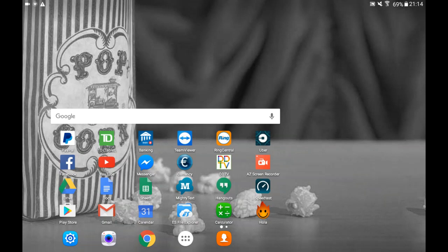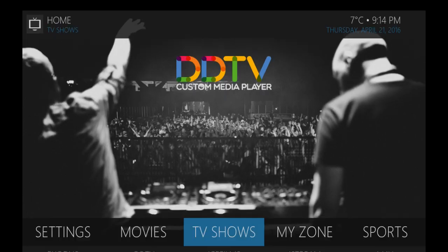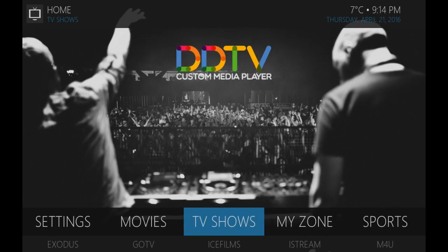Hi everyone, it's Reggie from Silent Systems. Just want to give you guys a quick demo of our new DDTV app. This app was developed based on Kodi 16, so fully stable. It's been tested since the day Kodi 16 came out. It is backwards and forwards compatible with any official or third-party add-on that works through Kodi.